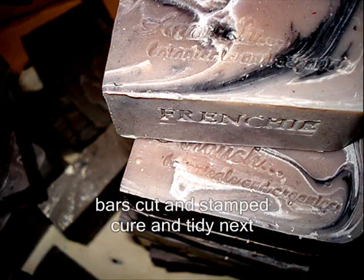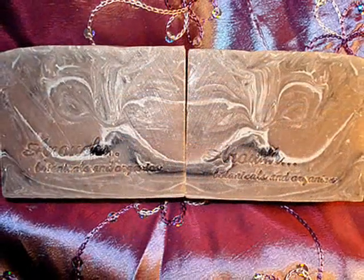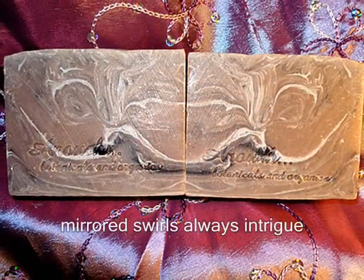The logs from the slab, and here are the cut bars that need a little tidying after the cure. We've already stamped them, as you can see. If you're interested in seeing that, we'll link some others below.